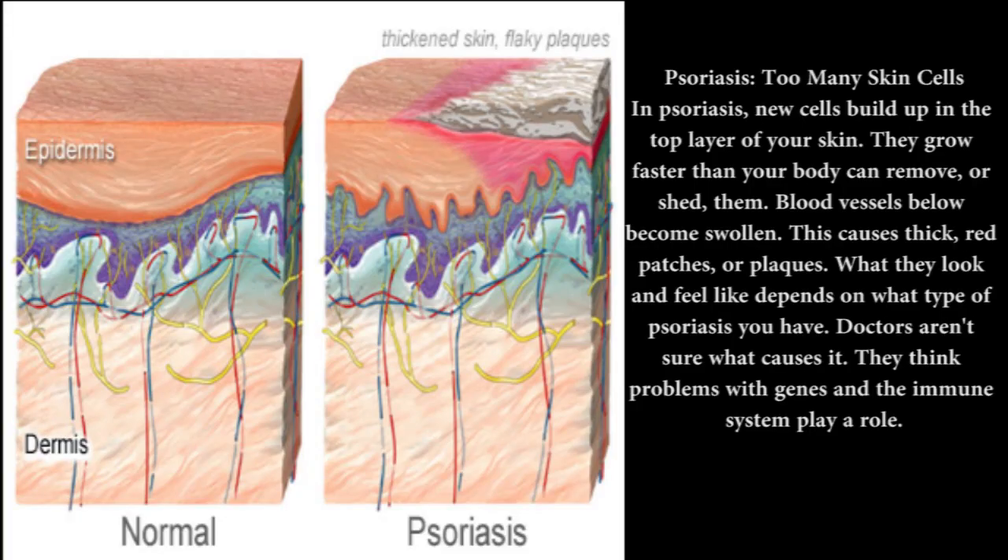Psoriasis: too many skin cells. In psoriasis, new cells build up in the top layer of your skin. They grow faster than your body can remove, or shed, them. Blood vessels below become swollen. This causes thick, red patches, or plaques. What they look and feel like depends on what type of psoriasis you have. Doctors aren't sure what causes it. They think problems with genes and the immune system play a role.